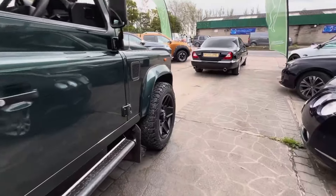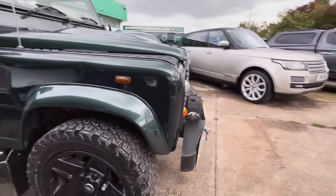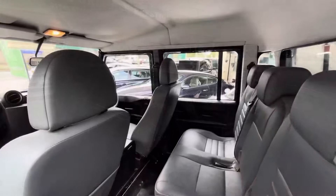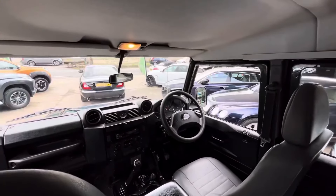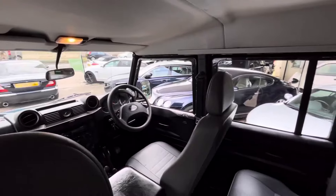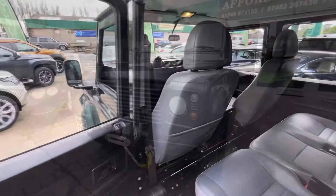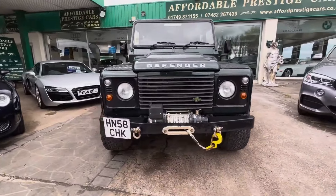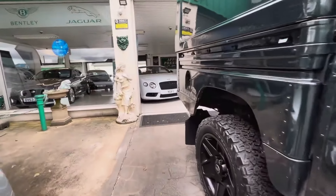This particular Galway Green example has a massive service history file behind it, as of course you would hope for — two keys and its book pack intact. Its most recent keeper, of which there have only been three since brand new in 2008, has had this vehicle since 2018 and clearly it has served them very well, as you would expect from a Land Rover Defender. It was incidentally originally supplied by W.J. Joyce, a very well-known Land Rover specialist.